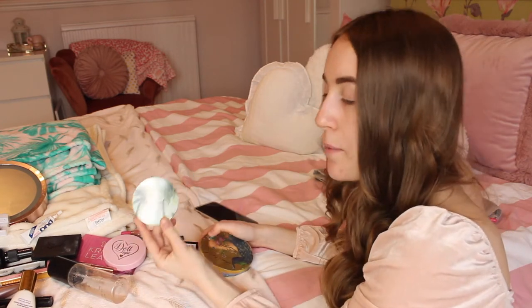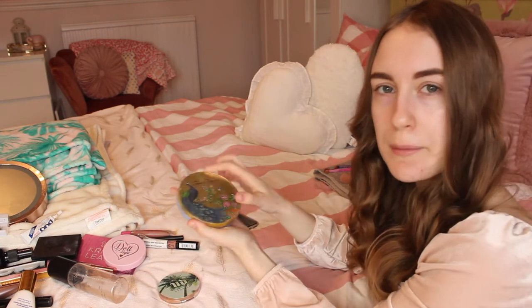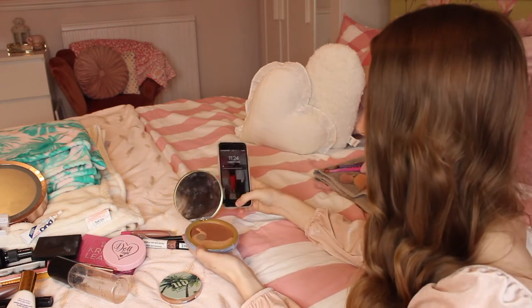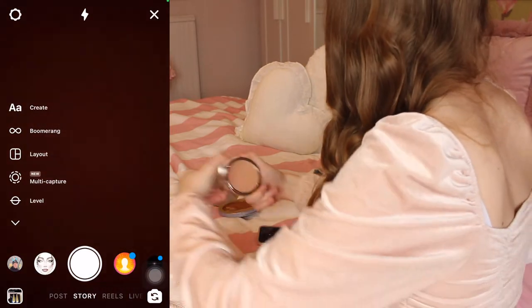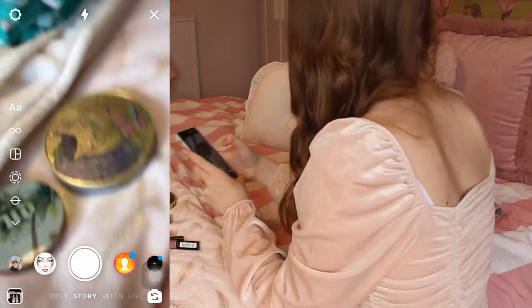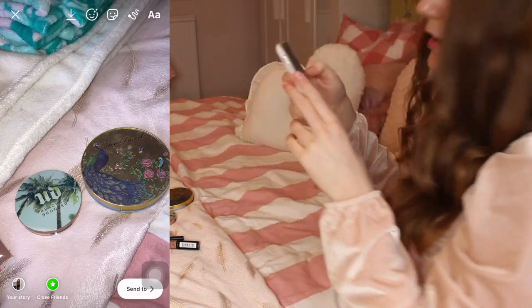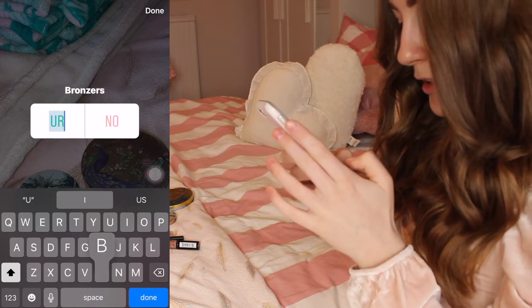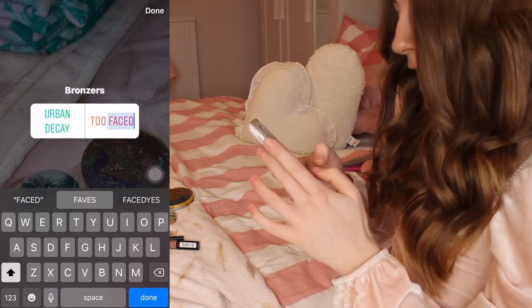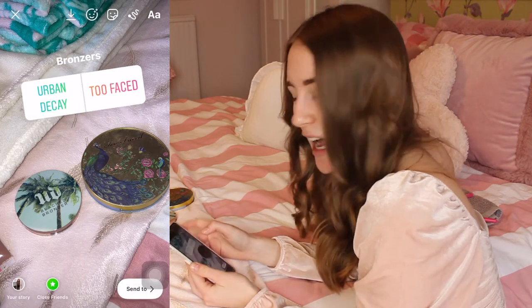I got the Urban Decay bronzer for my birthday or Christmas and I have not used it yet, so I'm quite excited to use it. Then obviously there's my Too Faced bronzer which is beautiful as well. I'll put these in my story and we'll see what everyone wants to vote. I'm hoping Urban Decay since I haven't used it yet - it could be exciting to try out.